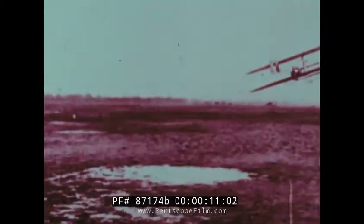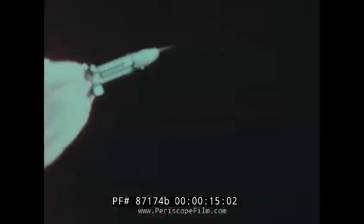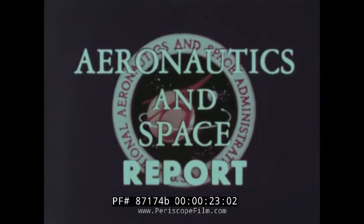From Kitty Hawk to Cape Kennedy, NASA — the National Aeronautics and Space Administration — presents Aeronautics and Space Report.